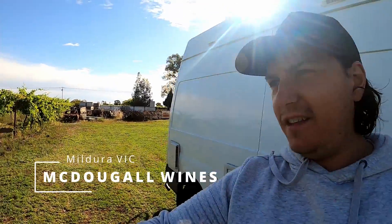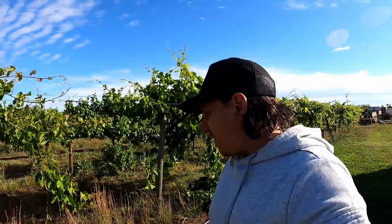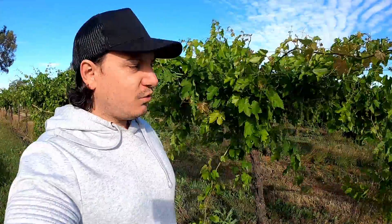Graham McDougall owns these properties and these are the vineyards in Mildura. I just had a few drinks with Graham - lovely, lovely gentleman. I recommend you come down and check out his vineyards. It's 10 acres of land and basically all you've got to do is just buy a bottle of wine and you can stay the night. He's got some great stories and some really good history and heritage here in Mildura. I recommend it - MacDougall Wines.